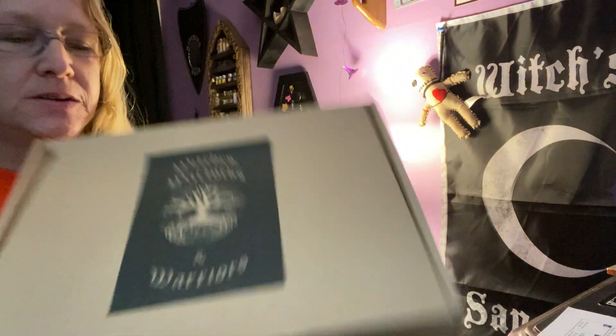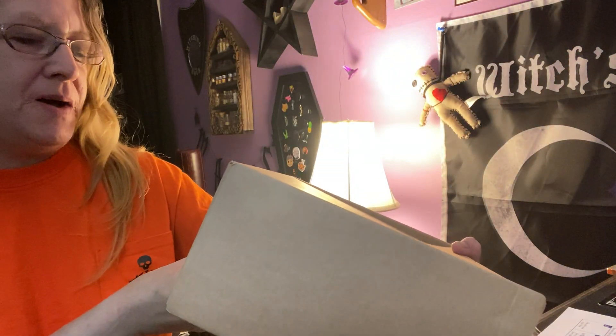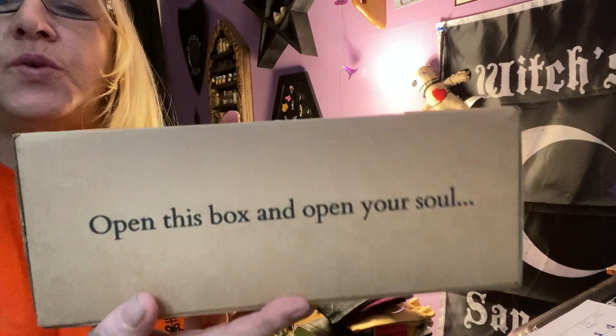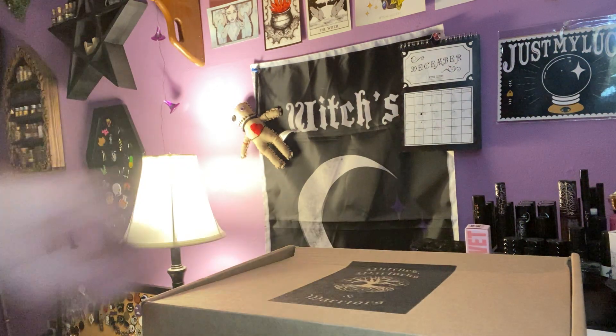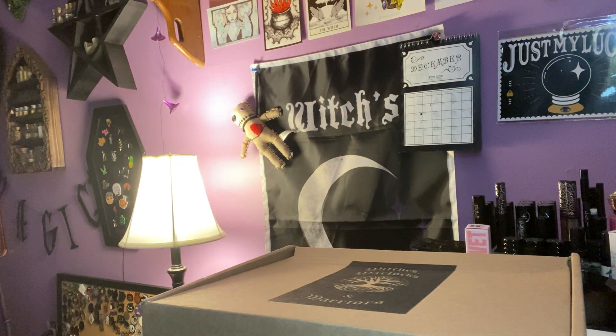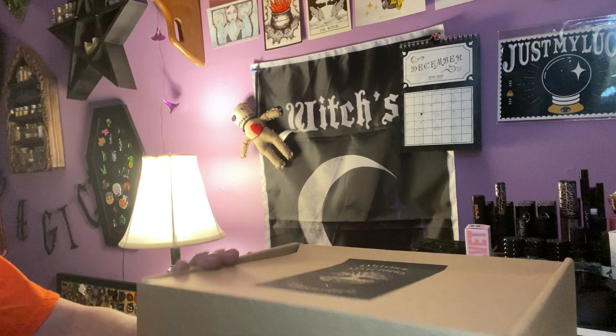The front says 'Open this box and open your soul,' so this is for December, I'm assuming. It could be November depending, because it takes a while to get from overseas, but we'll see.